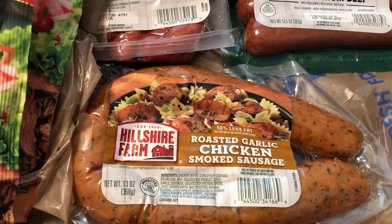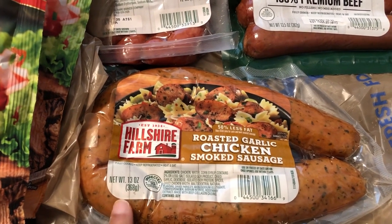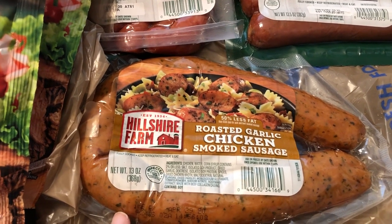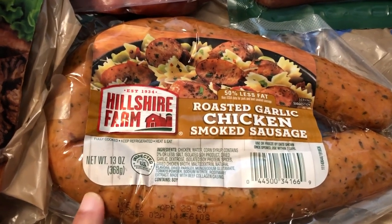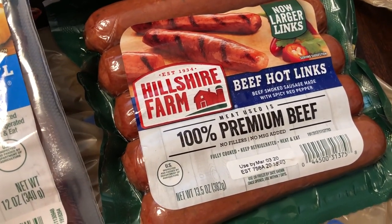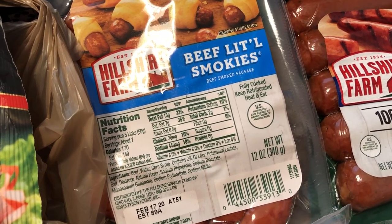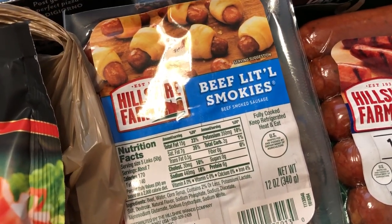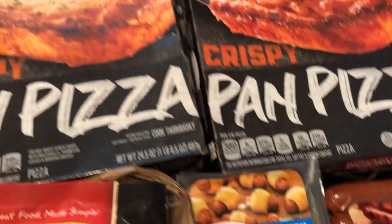They had a special weekend sale — Friday, Saturday, Sunday, possibly Monday too — so you'll want to check your ads to see if it's still on. This chicken sausage was $1.88; it's roasted garlic and it looked really good. Their hot links were also on sale for $1.88, and I grabbed a package of Smokies at $1.88 as well because Howard really likes pigs in a blanket.